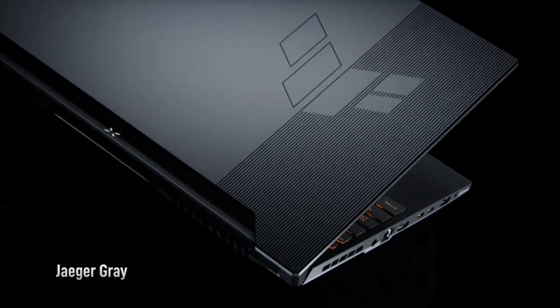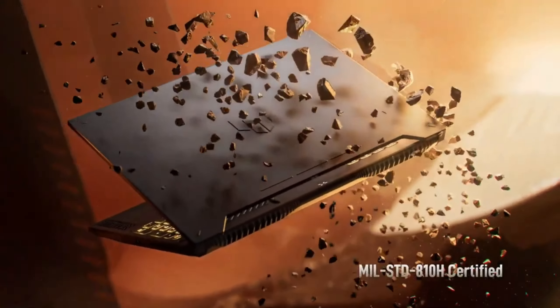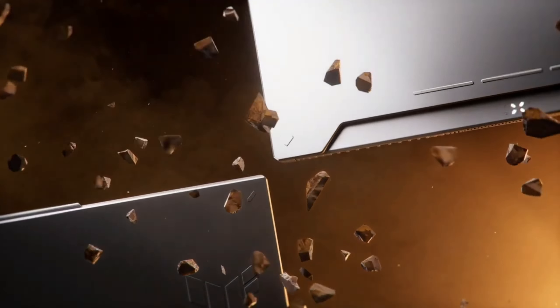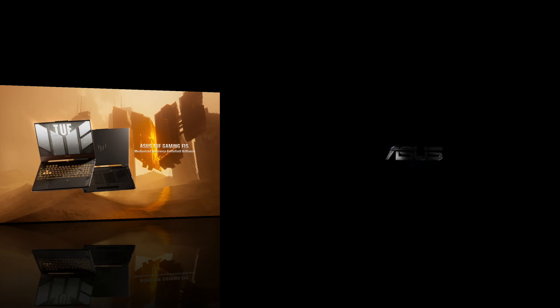Finally, with Wi-Fi 6 technology, you get faster and more stable internet connectivity. It offers low ping and uninterrupted connection in online games, which is every gamer's dream. With all these features, the ASUS TUF Gaming F15 combines high-performance, durability, and user-friendly design to exceed the expectations of gamers.